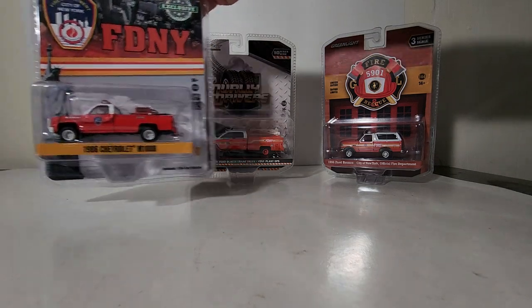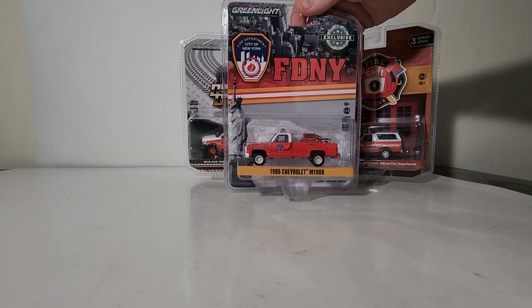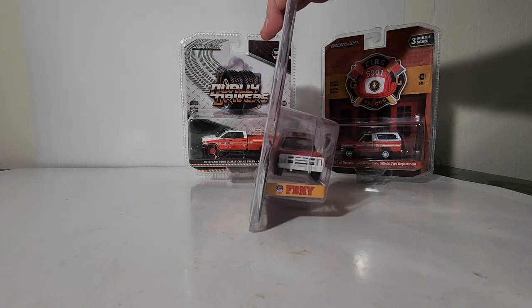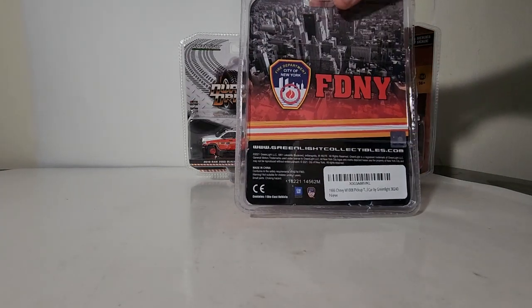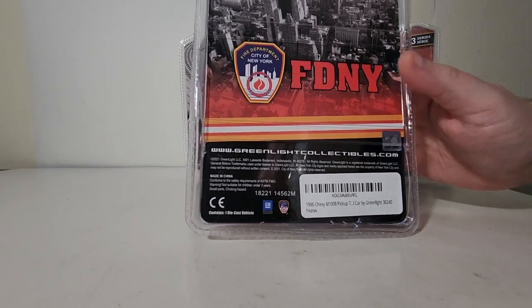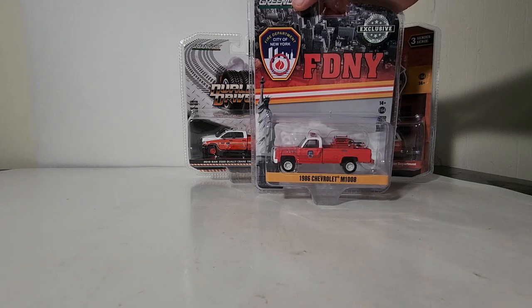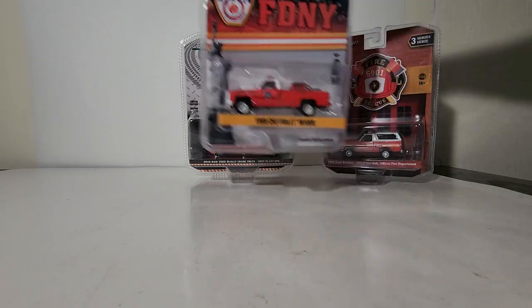First we'll take a look at what is a hobby exclusive: the Greenlight FDNY 1986 Chevrolet M1008. It looks like it has a little mini pump set up in the back. We will look over this more in detail once we get it on the table. I did pick up all of these from Amazon.com, as I got tired of going to my store repeatedly only to find empty pegs for the last four or five months.